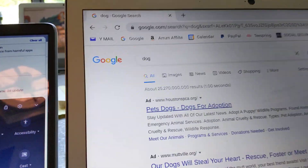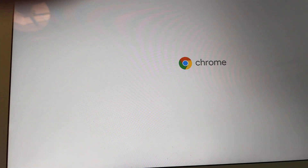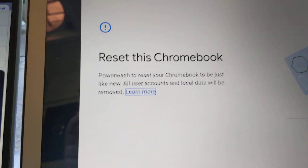Let me show you a little trick I read about. First, power off the Acer Chromebook. As soon as it powers off, you power it back on, and then when it gets to the home screen you do Control + Alt + Shift + R to reset. It says 'Reset this Chromebook' — I can get to that screen. Then it says 'Powerwash.'